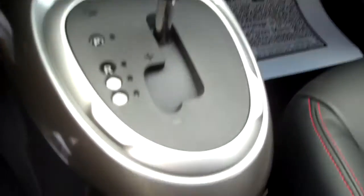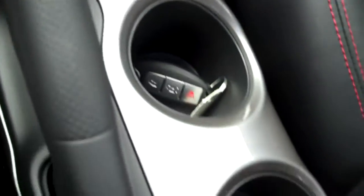It also has Tiptronic, smart key, intelligent key. And it does have seating for 5.